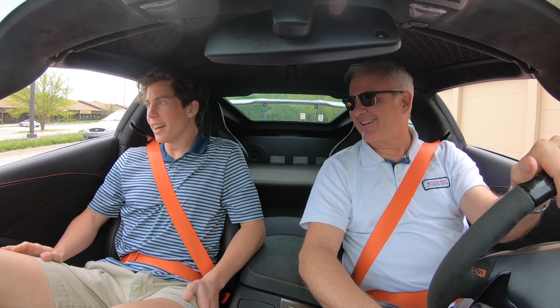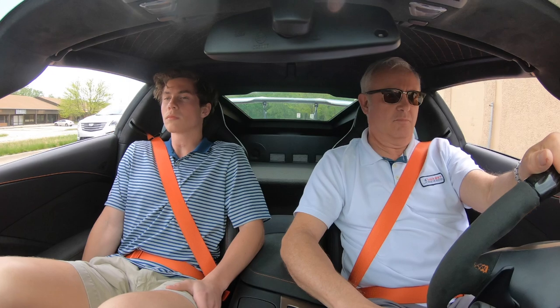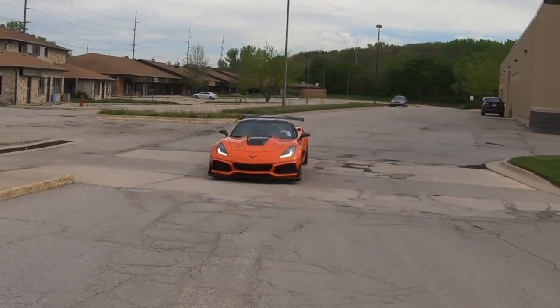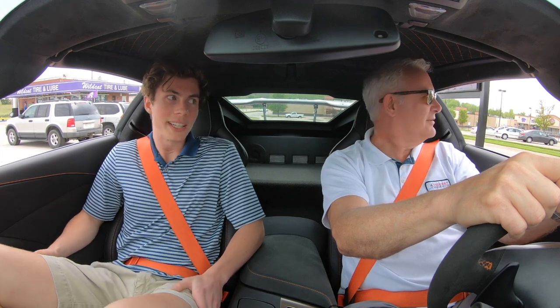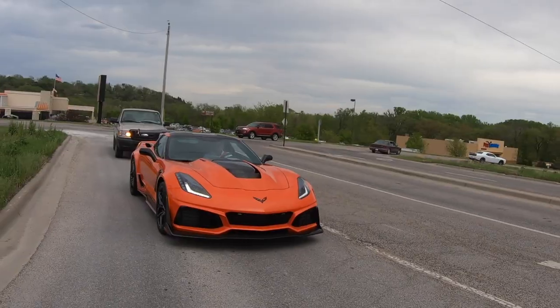That's a pretty throaty noise. Yeah, I like that sound a lot. You can hear those tires picking up all the rocks and stuff. That sound never goes away. When we picked the car up, I remember driving it back and it was picking up all the gravel.